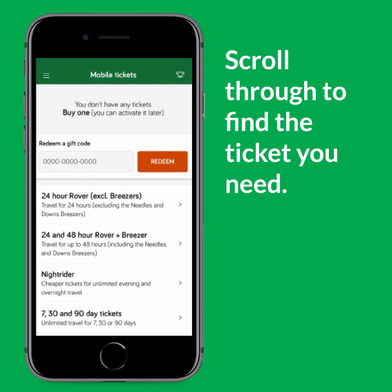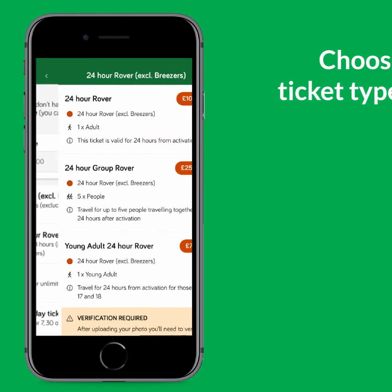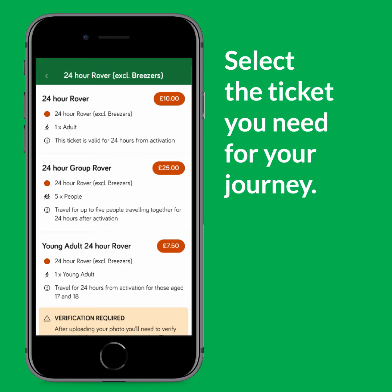This shows you all the ticket types available. Scroll through the list to find the one you need. Once you've chosen your ticket type, you can then select the one you need for your journey.